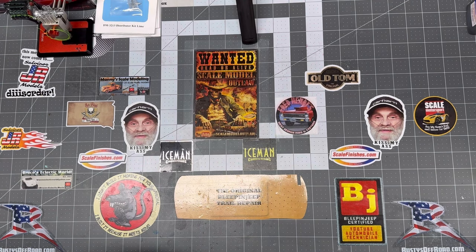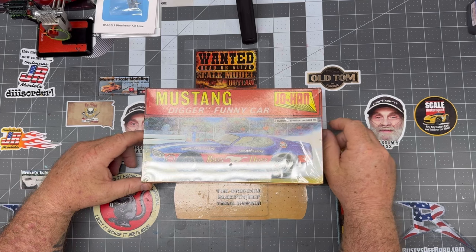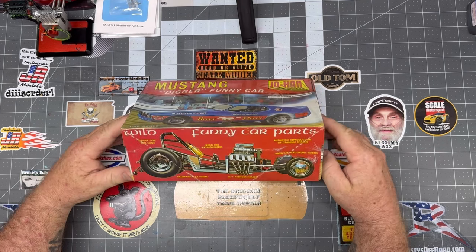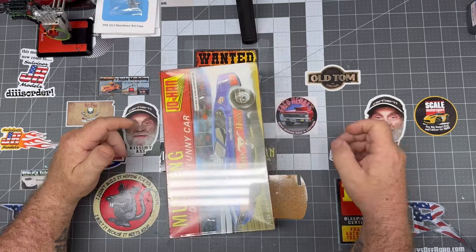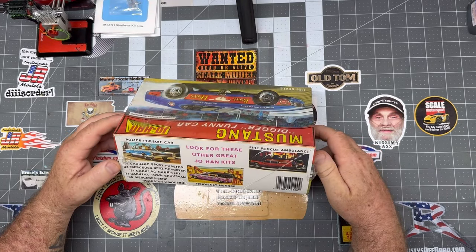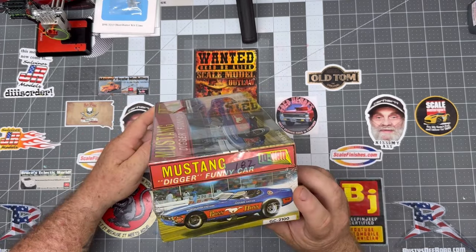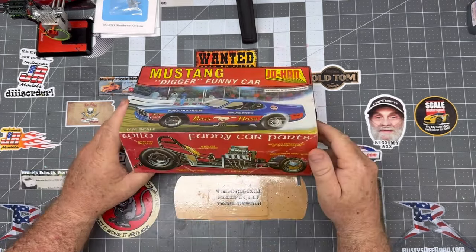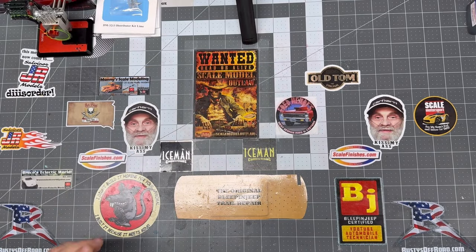We had one of these but we had to add another one. The other one we have is not sealed — this one is sealed, so we'll put this up on the old shelf. This is an older kit from Johan. Seville owned them, so it's not a rare kit by any means — it's out there — but still cool stuff. Even though Johan got bought out by somebody else, it doesn't mean they used the same molds.